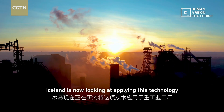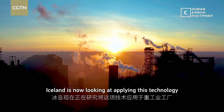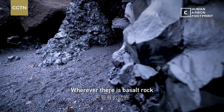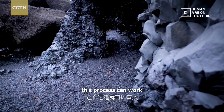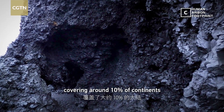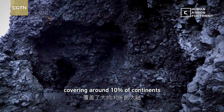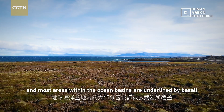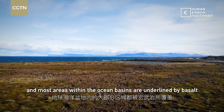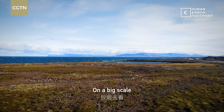Iceland is now looking at applying this technology to heavy industrial plants. Wherever there is basalt rock, this process can work. It's the most common rock type on earth, covering around 10% of continents, and most areas within the ocean basins are underlain by basalt.